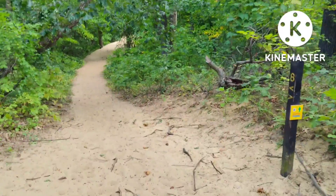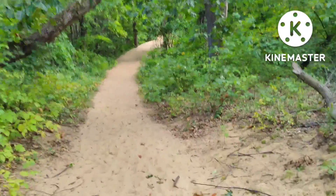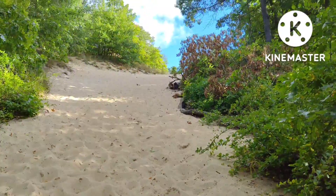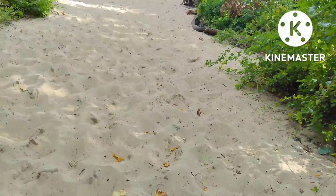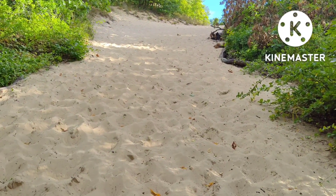I believe the first challenge is just around that corner. So I'm about at the midway point — should be a marker up at the top that tells us the elevation.